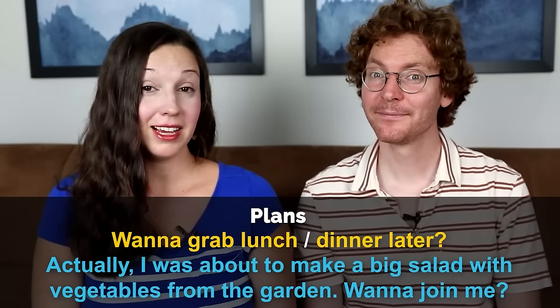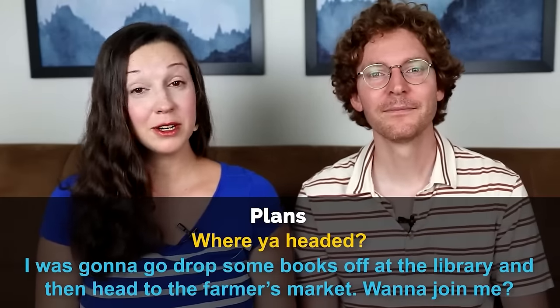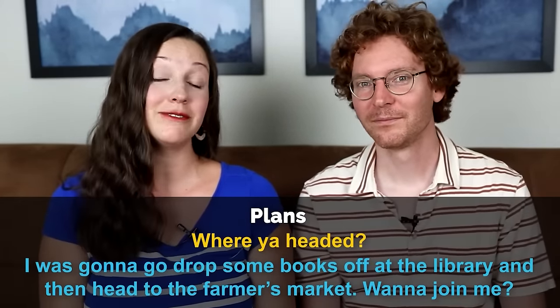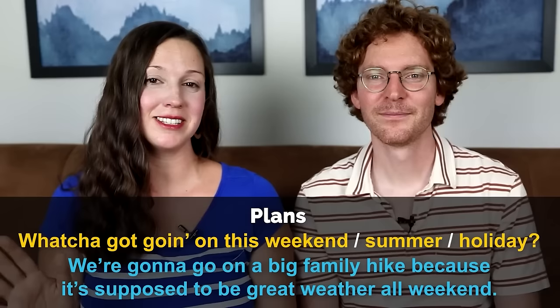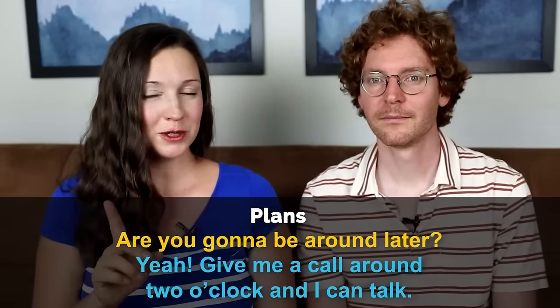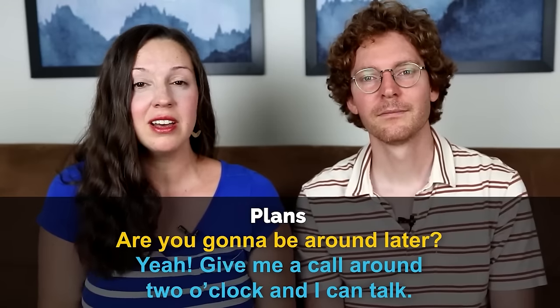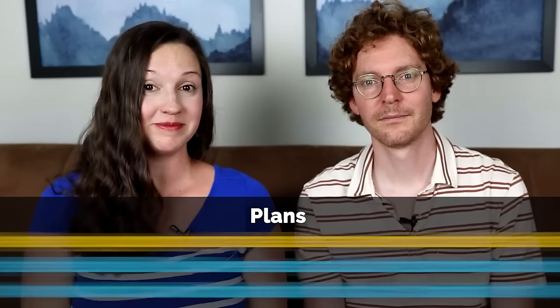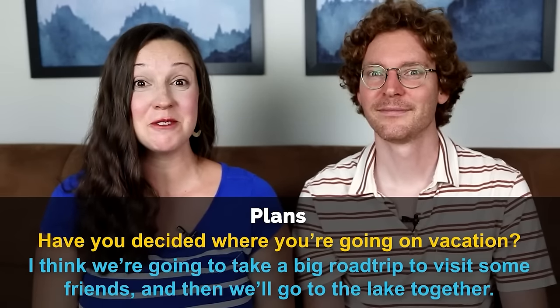Want to grab lunch later? — Actually, I was about to make a big salad with vegetables from the garden, want to join me? Where are you headed? — I was going to drop some books off at the library and then head to the farmer's market, want to join me? What you got going on this weekend? — We're going to go on a big family hike because it's supposed to be great weather all weekend. What are your plans for dinner? — I don't really have any, do you? Are you going to be around later? — Yeah, give me a call around two o'clock and I can talk. Have you decided where you're going on vacation? — Yeah, I think we're going to take a big road trip to visit some friends, then go to the lake.